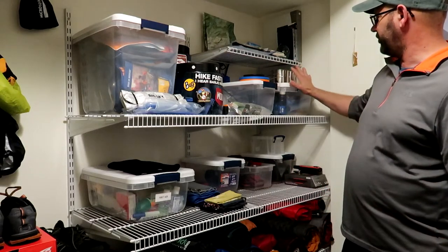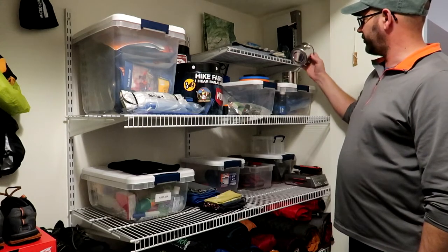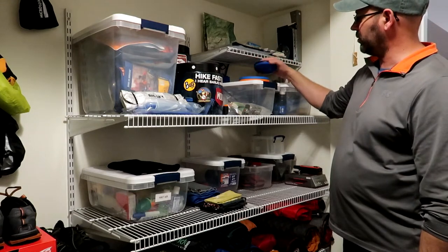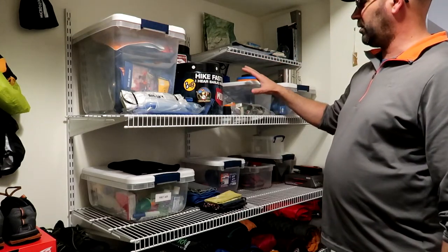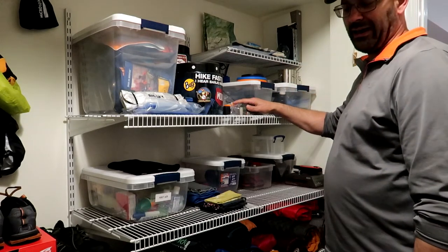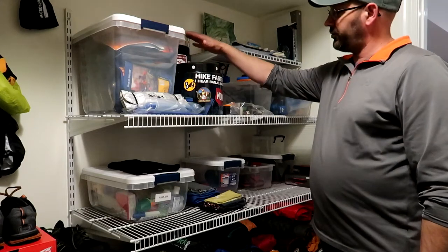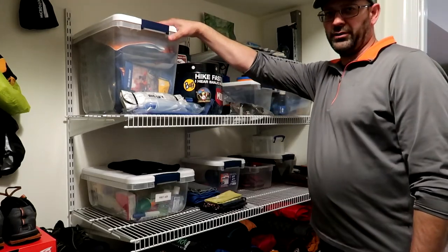Right below that, everything in this bin is water and water purification related. I've got some cups I use for tea or coffee on the trail. Right next to it, I have the utensils and bowls and expandable cups — these are awesome. To the back of that are my canteens. Right next to that is all my stove and gas. Right here is anything that is fire starting related — waterproof matches, lighters, magnesium, anything you need to start a fire. I'm a big proponent of bear canisters, so I store them in here as well. They've got some leftover food. In this bin here is all of my dehydrated meals.